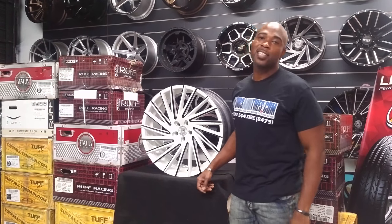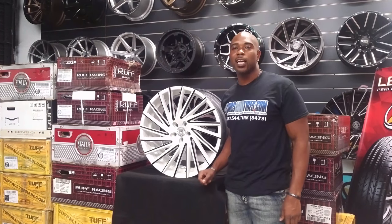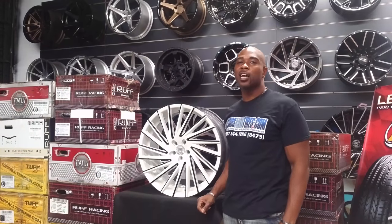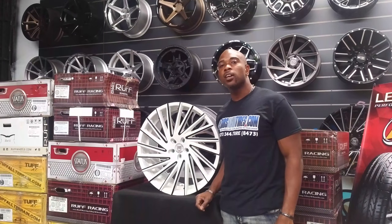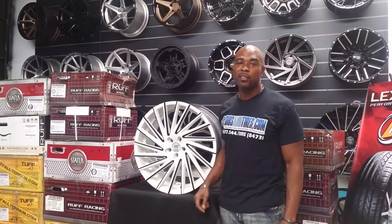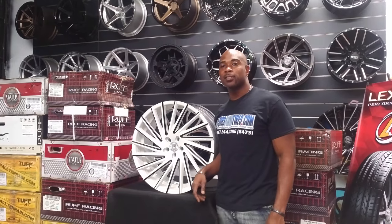This is your boy KB from Doves and Tires TV at DovesandTires.com. Tires and wheels shipped to your door. Find us online at DovesandTires.com or call us at 877-544-8473. If you're watching this on YouTube, be sure to hit the subscribe button. Follow us on Instagram at DovesandTires.